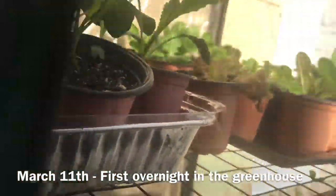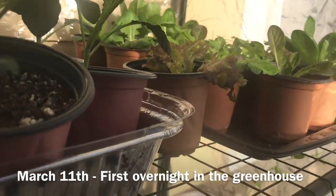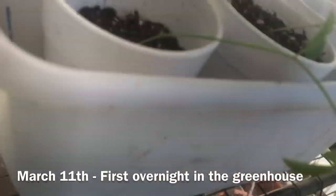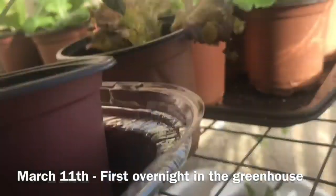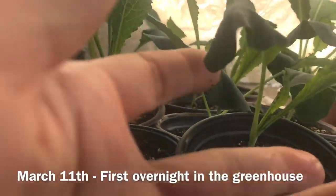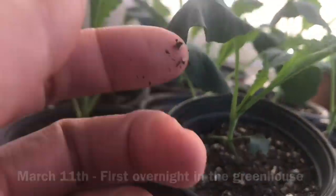That first overnight in the greenhouse is always kind of nerve-wracking for the gardener — you're always afraid you're going to wake up to a bunch of dead plants. But as you can see, it is definitely a little warm in there because the sun was beating on the side of the house. I do need to water, but everything held on.